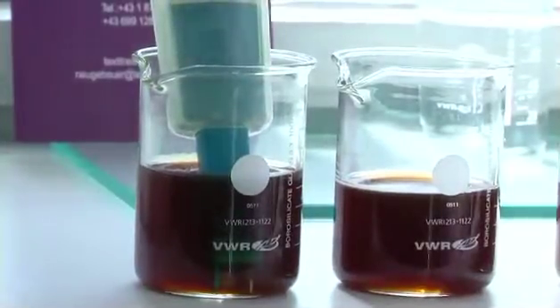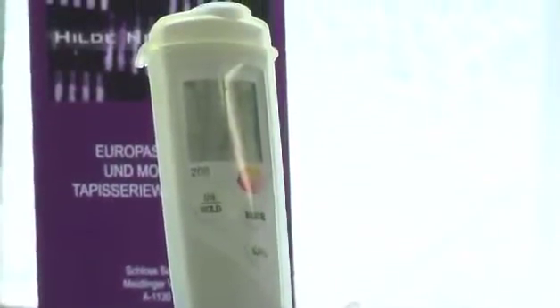During the cleaning procedure, water samples are taken in regular intervals in order to measure the pH value. All relevant system data is recorded with due accuracy.